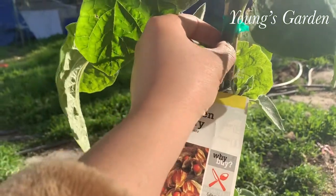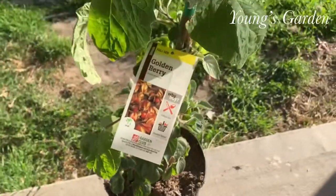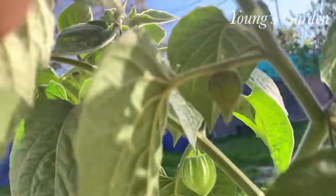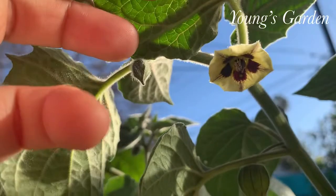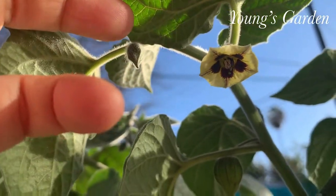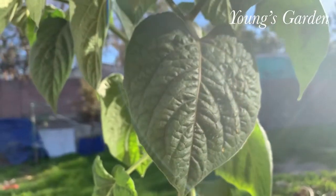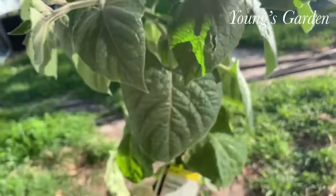I hear a lot about this fruit. A lot of people say the texture looks like a tomatillo and a tomato, but of course those are vegetables and this is a fruit. So I was just very curious whether or not it tastes like a vegetable. Hopefully it doesn't — I just want to see it for myself.